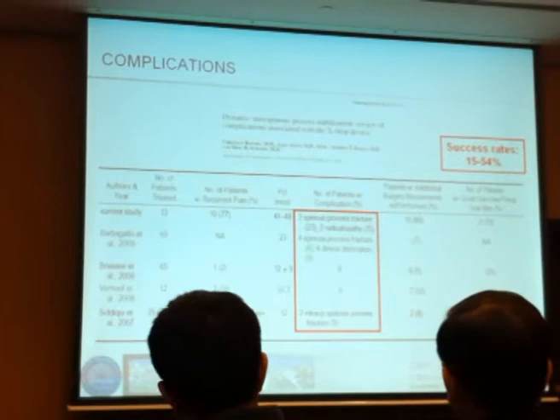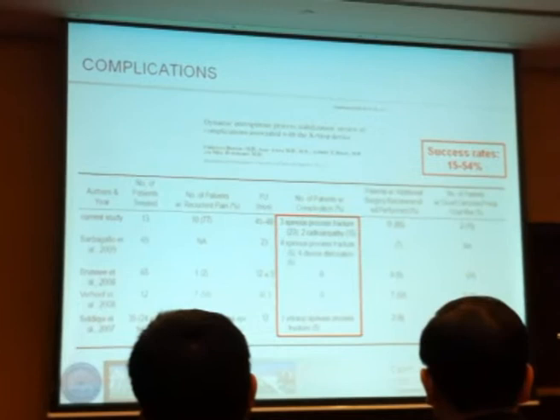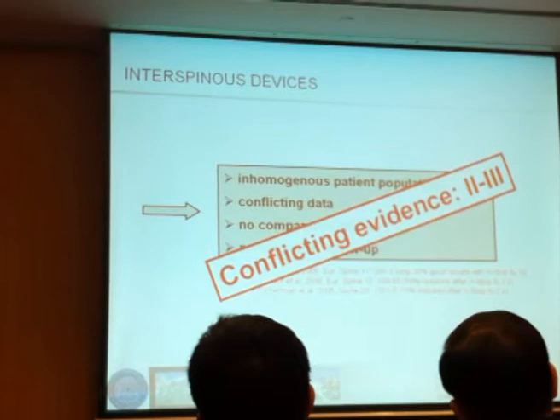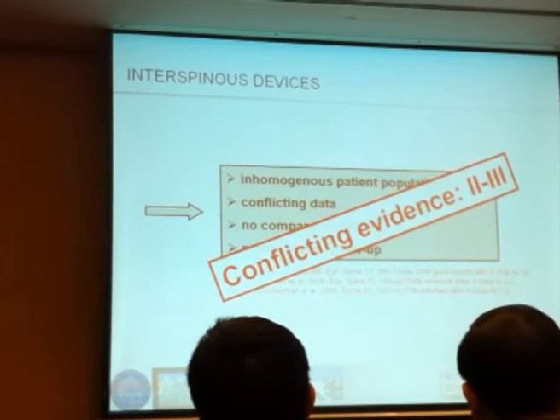If you look at complication rates, they are quite high — a complication rate of 15% to 54% in one publication from three years ago. This is really something we should not pursue, except maybe for very small niche applications. So we do have conflicting data. The evidence is level two to three, there is temporary benefit, but clearly no real long-term benefit.